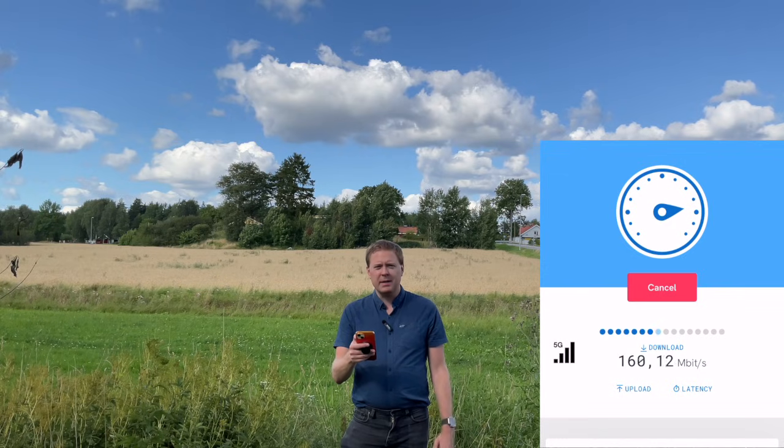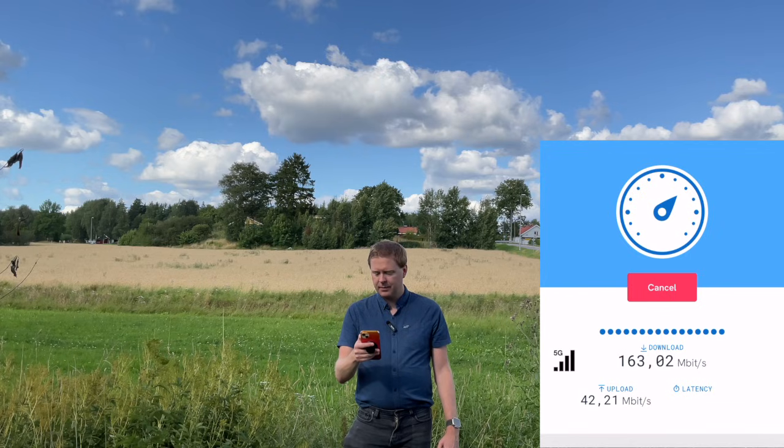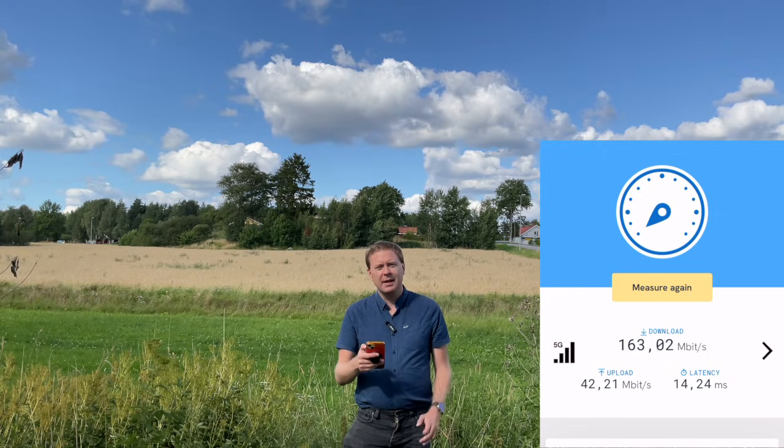So quite a good speed, but not at all the same as we were seeing in the city center. In the uplink we have some 50 megabits per second — also a decent speed. The latency is about 14 milliseconds. So all these numbers are really great, but it's not at all the same as we saw before, even if we have 5G with the full number of bars.